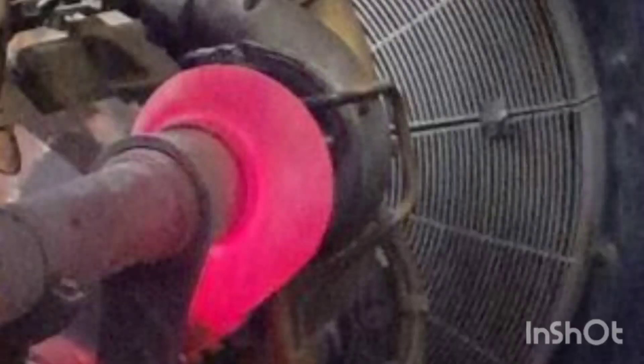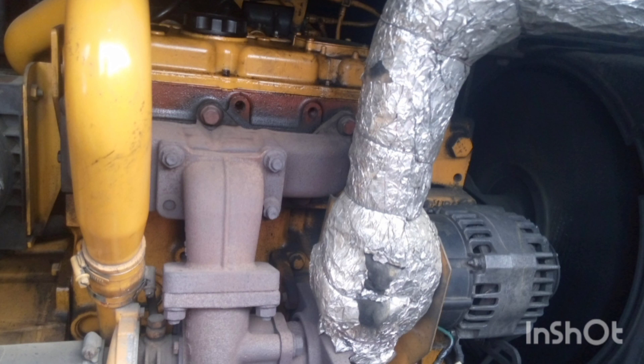Have you ever noticed your exhaust manifold become red hot, something like this? What could be the problem? That is what I'm discussing in this video. I've got a series of things that can be the cause of your exhaust manifold becoming red. Let's go straight down. The first one is if you have a large catalytic converter.